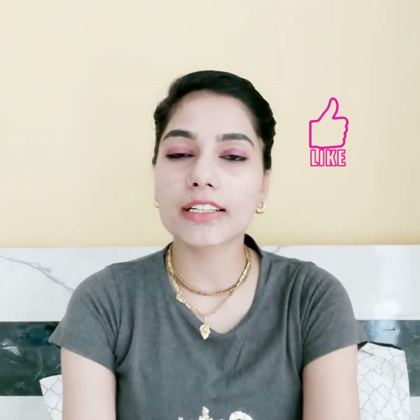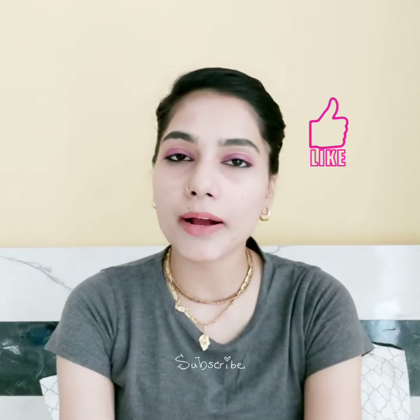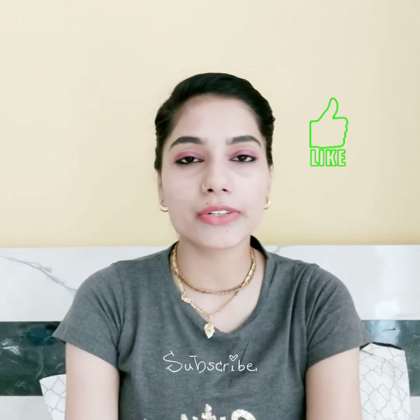If you like my video, please subscribe and share it with your friends. Bye bye, see you soon in the next video.